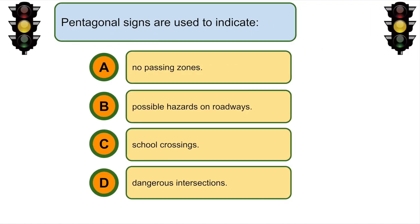Pentagonal signs are used to indicate... C. School crossings.